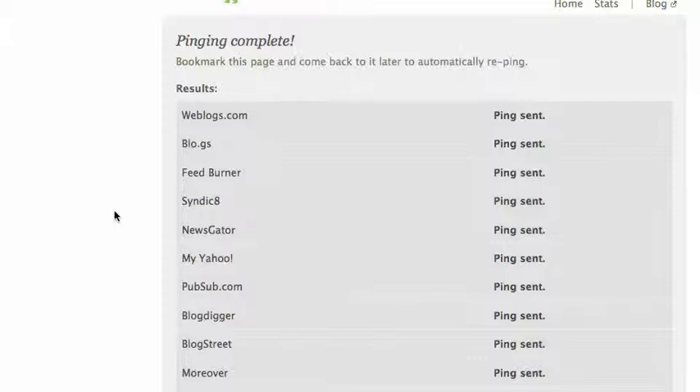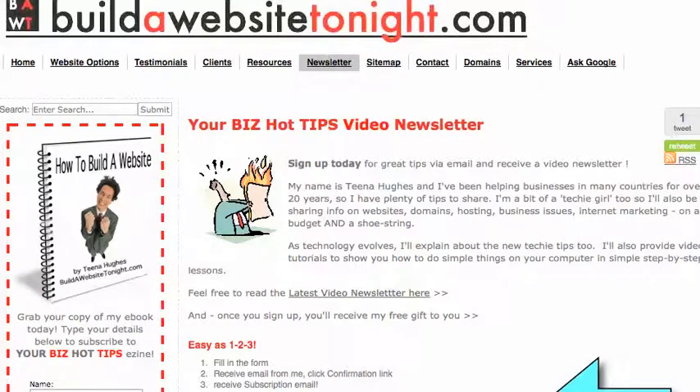That's it for today. This is Tina Hughes saying cheerio for now from your Biz Hot Tips video newsletter from buildawebsitetonight.com. Have a fabulous day. Bye.